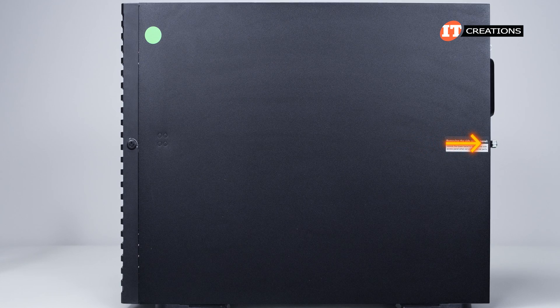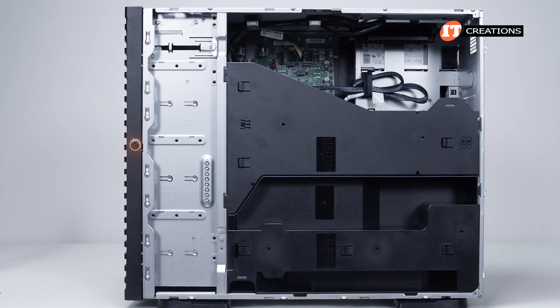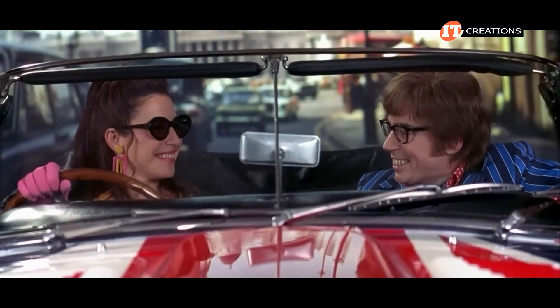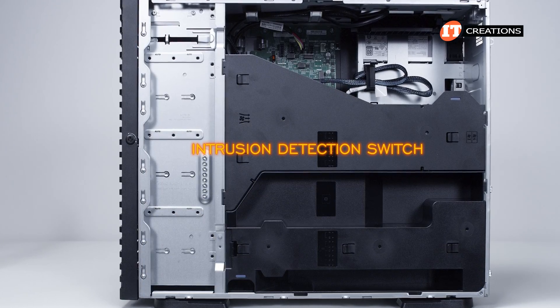Loosening the thumb screw on the back allows for removal of the side panel. A small padlock loop and Kensington lock slot are standard equipment. Inside the chassis, there is also the option for an intrusion detection switch.